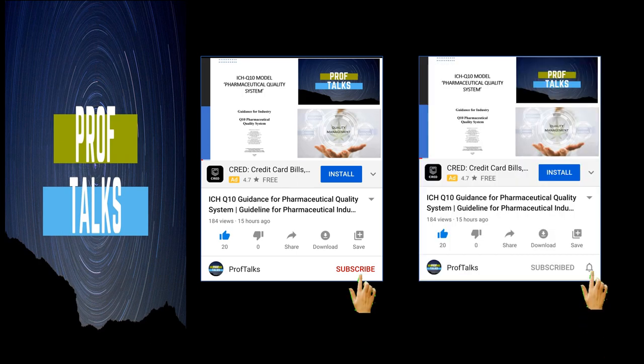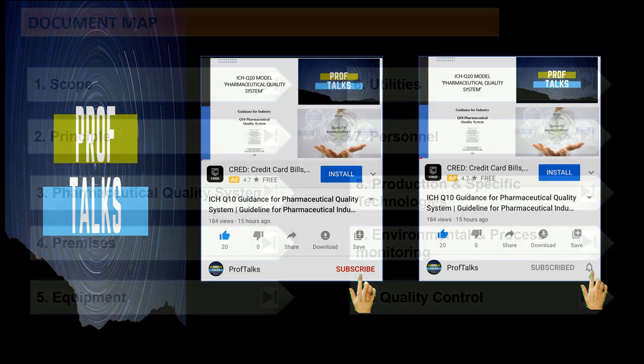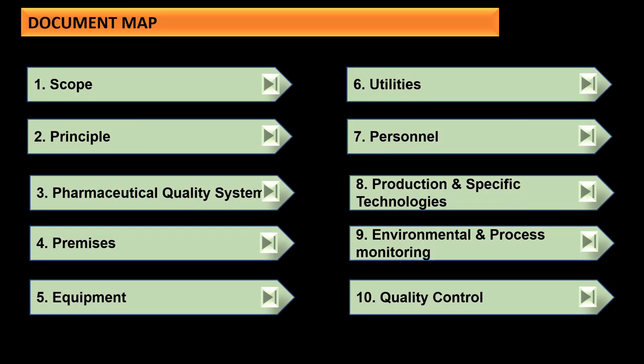Looking at the overall document map, it defines 10 basic principles: scope, principle, pharmaceutical quality system, premises, equipment, utilities, personnel, production and specific technologies, environmental and process monitoring, and quality control. Let us look at each one by one.